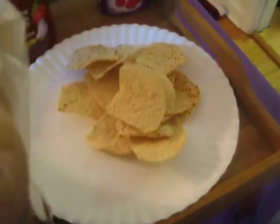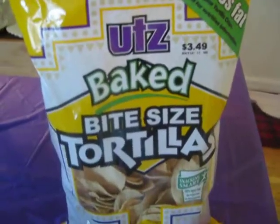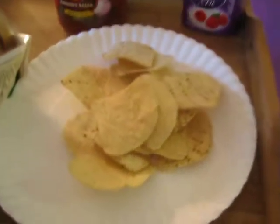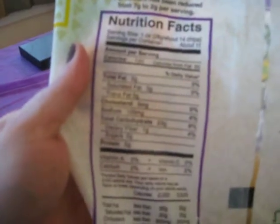These are my chips — 14 tortilla chips from the Utz baked brand. They're really good and don't taste like cardboard. That portion of 14 chips is 3 points. The stats are 120 calories, 2 grams of fat, 1 gram of fiber, 2 grams of protein, 23 carbohydrates, and 105 milligrams of sodium if you're counting that.